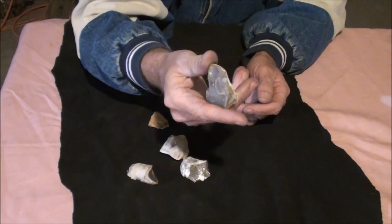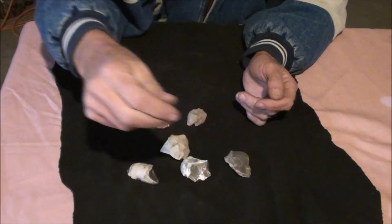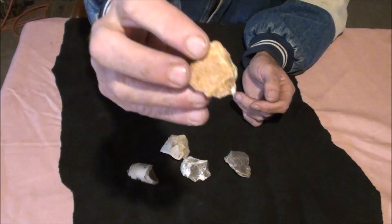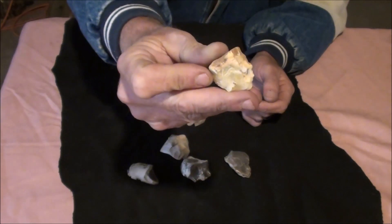It's actually a pretty decent piece of flint. It's not the best — it's got some cracks in it — but it'll still do the job. Another piece of chert. Looks like a little nasty rock. Chert.